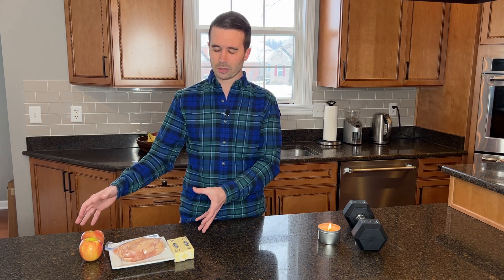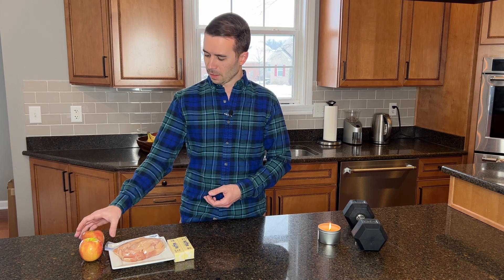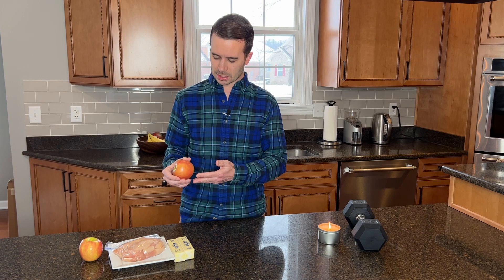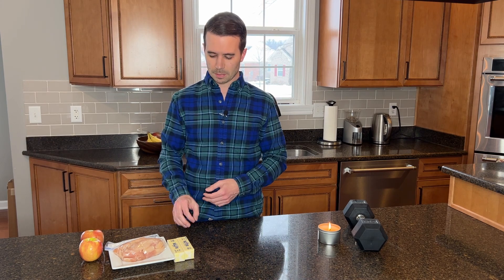So first off, you have calories. Calories come from our food, and the way that calories are determined is they take food and they burn it and they determine how much heat is generated from that. Something like an apple is mostly carbohydrates. Carbohydrates come in at about 4 calories per gram. Protein and meat come in at about a similar rate of 4 calories per gram. But fat, on the other hand, is all the way up at 9 calories per gram.